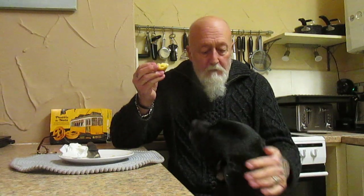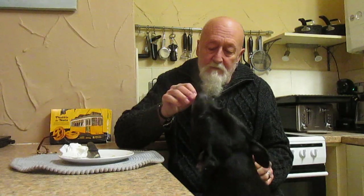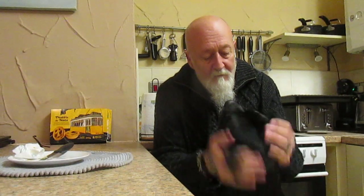Come on then love, I'll give you the last bit. There you are, all gone mate. Good girl.